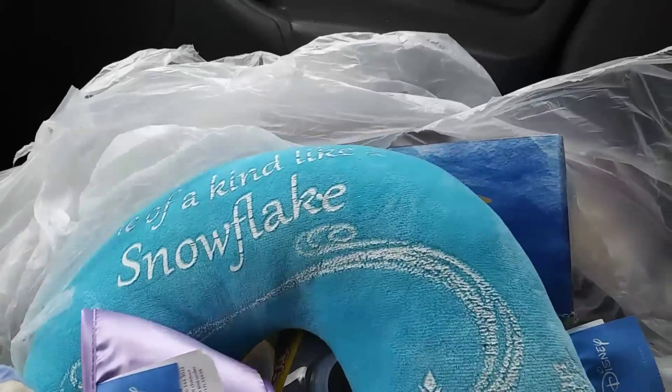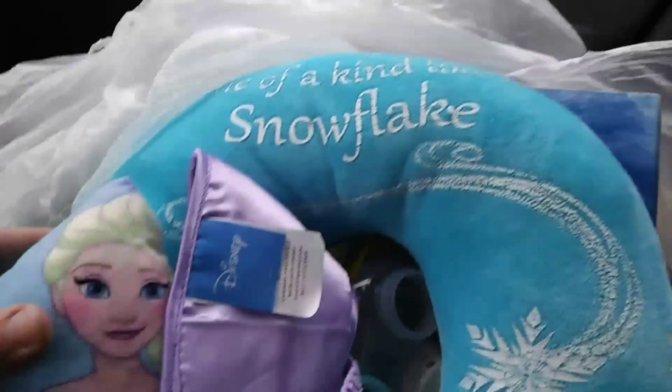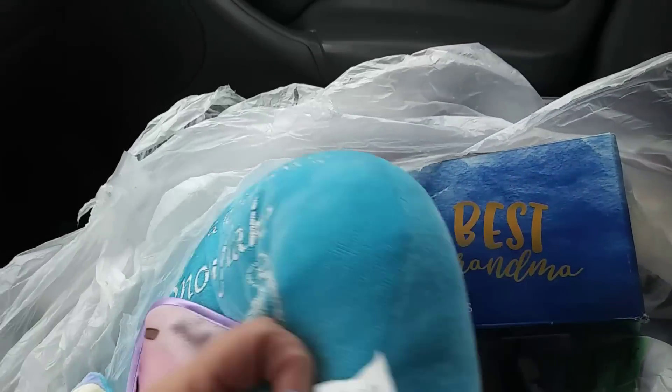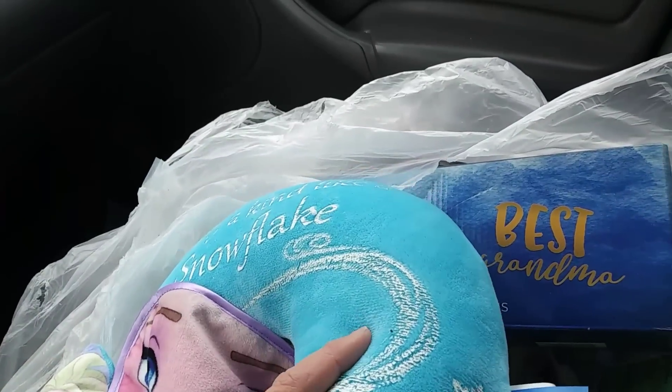This cute little travel pillow with this cute little thing on it. It has a little face mask on it. Very cute. Soft. Plushy.